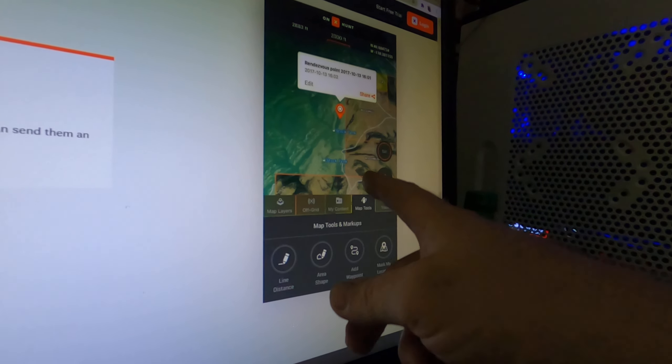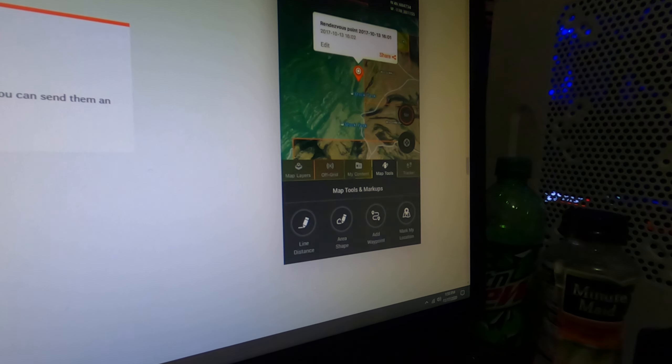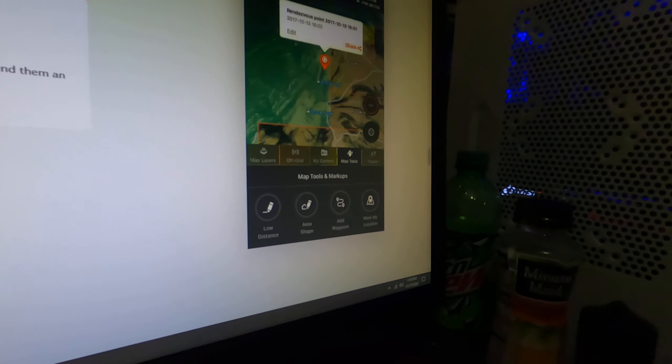You have your map layers, off-grid options, content, and tools. You can mark your location, add waypoints, and set up an SOS distress signal. If we're in the field in a remote area, we'll mark a waypoint so everyone can see where we are for safety. For pre-planning, we can set waypoints for locations A, B, C, and D — this is the route we're following, so if something happens to one of us, we're not deviating from the plan and it's easier to be found. It also tells you distance, time, speed, and elevation gain.